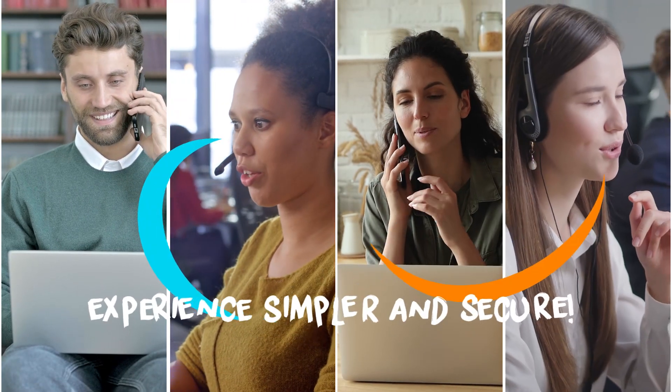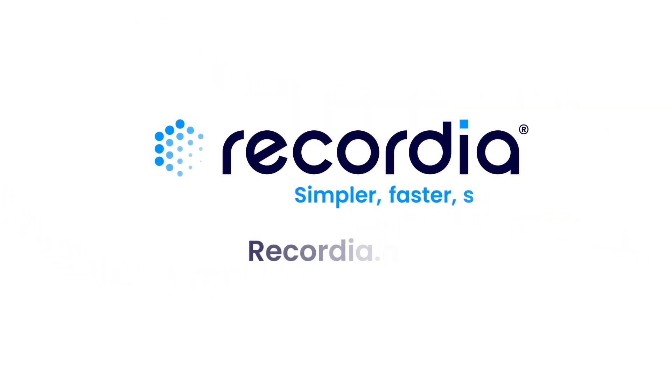Make the customer experience simpler and more secure today. Recordia. Simpler. Faster. Safer.